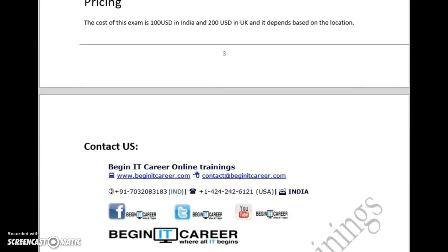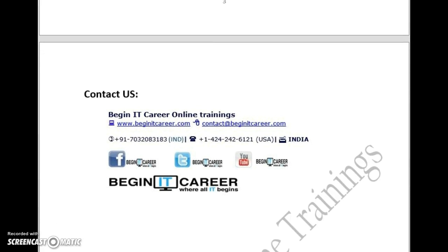If you need further assistance on this exam or have any queries, you can write to us. We are Begin IT Career Online. Our website is www.beginitcareer.com and you can drop us an email at contact@beginitcareer.com. Please visit us for any of your queries.